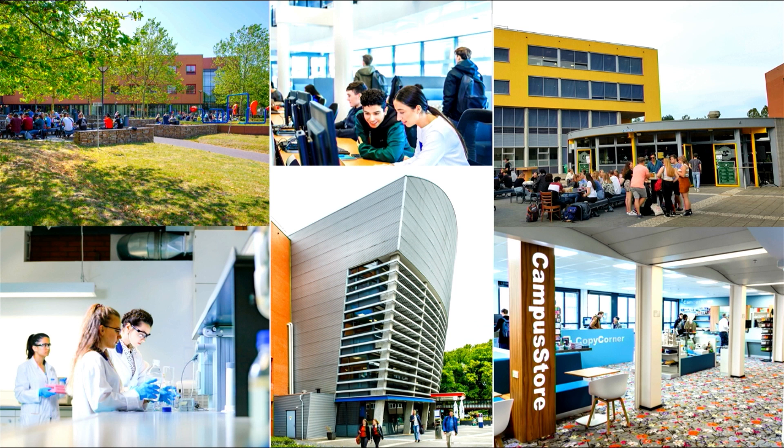We also have environments where you can just hang out and meet your friends, because it's a good balance between studying and getting to know other people. On the right top you see one of the student cafes where you can have a drink with your friends. We also have cafeterias where you can get your lunch. So in both campuses, you have all the facilities that you would need.